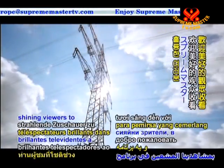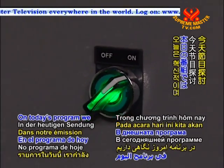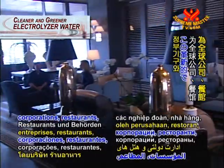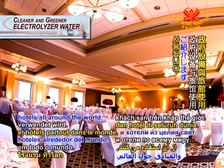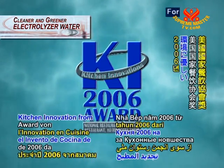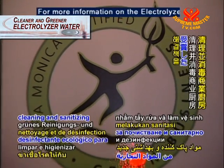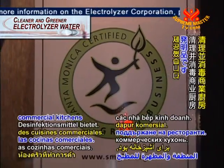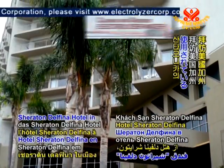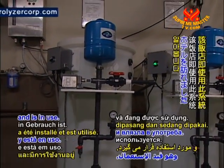Hello and welcome to Golden Age Technology here on Supreme Master Television. On today's program we are going to take a look at this innovative yet simple cleaning product being adopted by corporations, restaurants, government facilities and hotels all around the world. This invention won the 2006 award for kitchen innovation from the National Restaurant Association. Our Supreme Master Television correspondent visited the Sheraton Delfina Hotel in Santa Monica, California, USA, where the system has been installed and is in use.